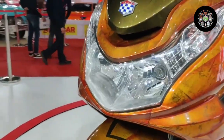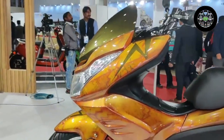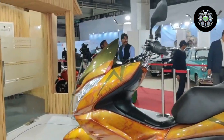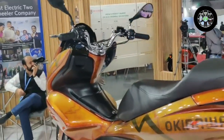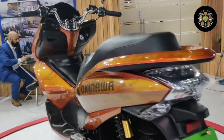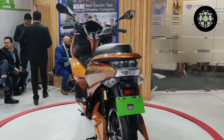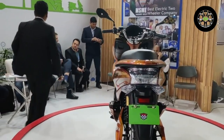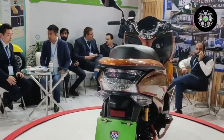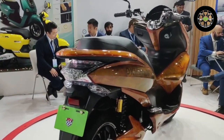Staying true to its maxiscooter track, the Cruiser sports a bold front apron housing a large LED headlamp and turn indicators. The long and sleek rear panels accommodate a spacious-looking stepped seat, along with pulled-back handlebars and cruiser-style footrests, resulting in a comfortable riding position.